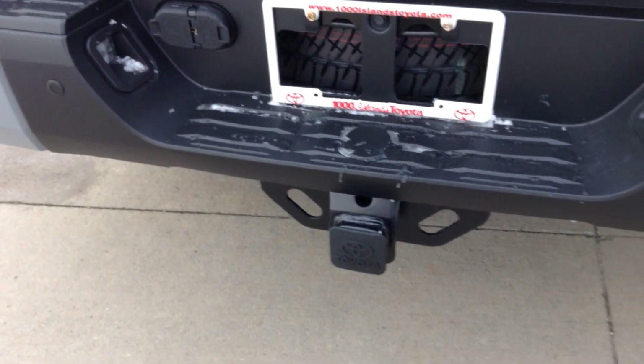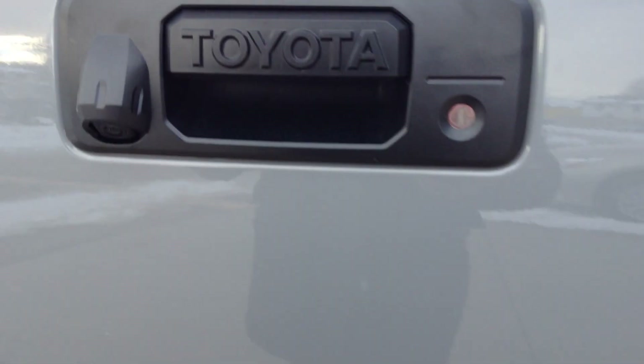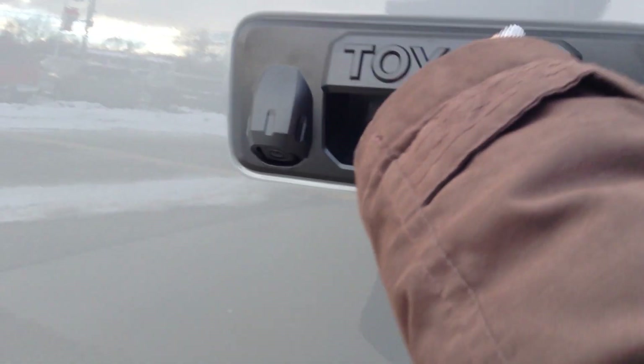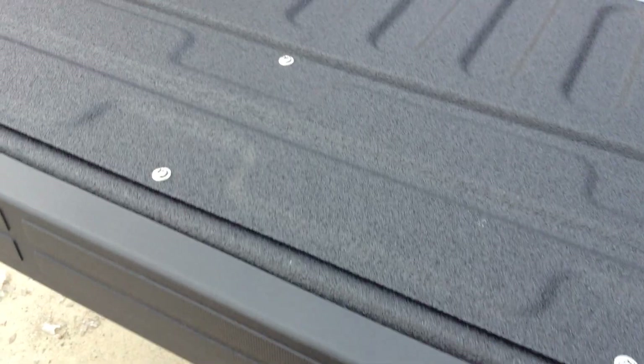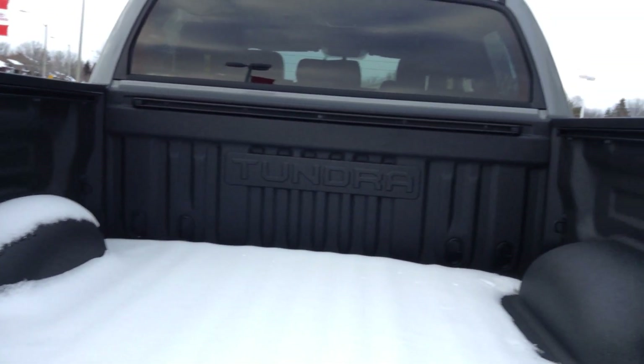A complete tow package with a 9,700-pound towing capacity. The tailgate is really easy to lower and lift. It has a spray-in bed liner and a bed rail system.